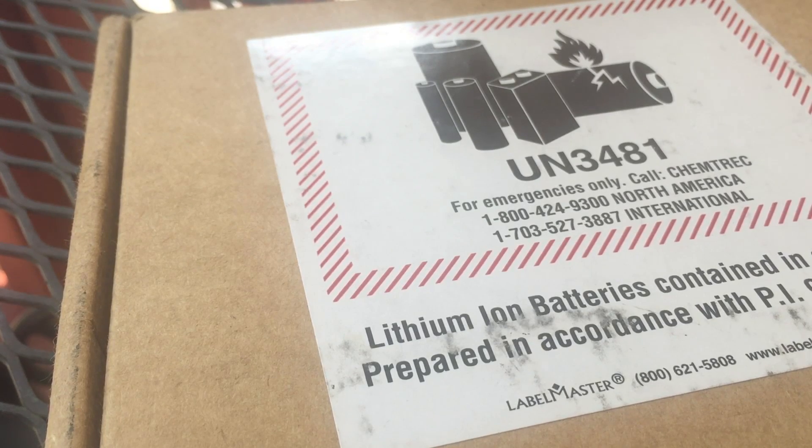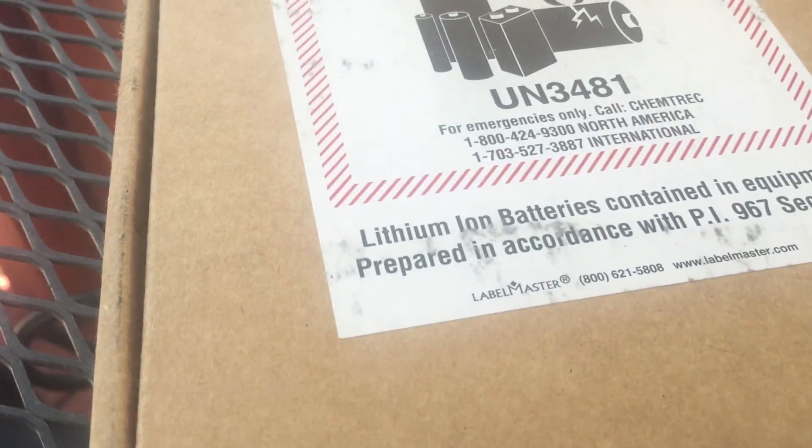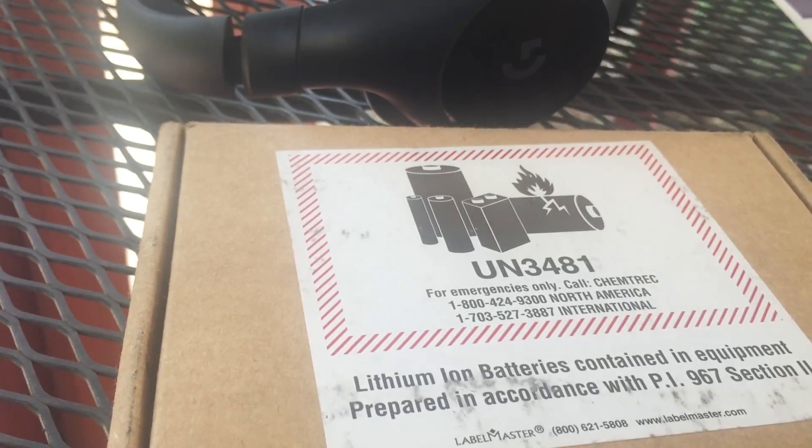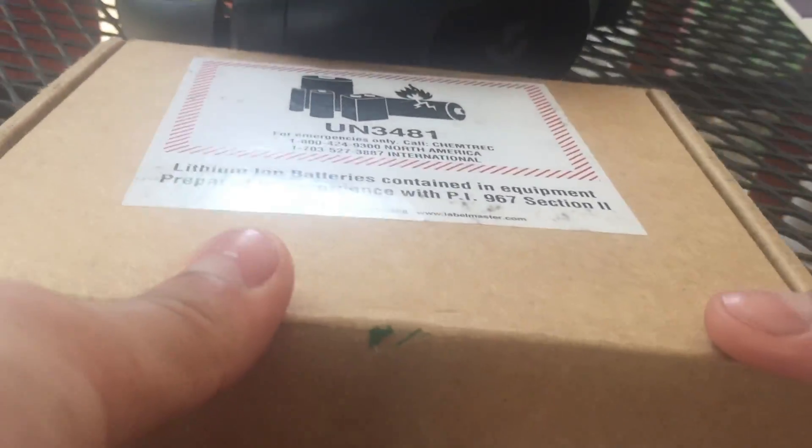I am outside so this might be a little bit noisy. It's summer so I decided to get outside. I have the camera right here. This is the box that they sent me. I did want to get my helmet on to show you guys, and I already did open it a little bit.